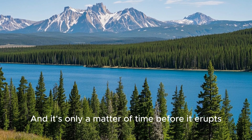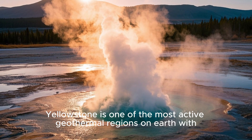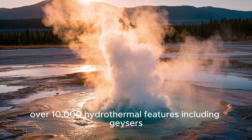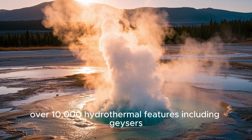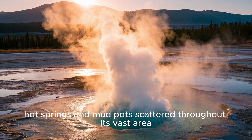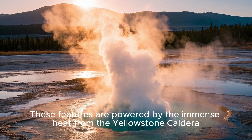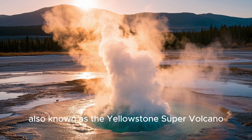It's only a matter of time before it erupts. Yellowstone is one of the most active geothermal regions on Earth, with over 10,000 hydrothermal features including geysers, hot springs, and mud pots scattered throughout its vast area. These features are powered by the immense heat from the Yellowstone caldera, also known as the Yellowstone supervolcano.